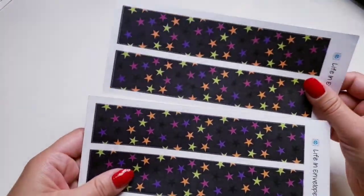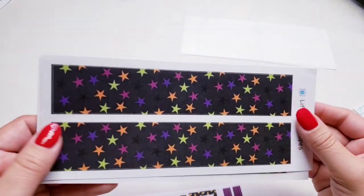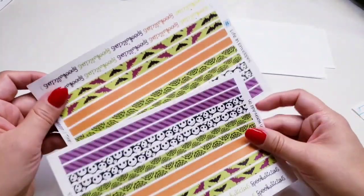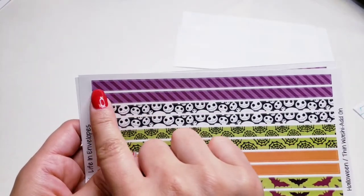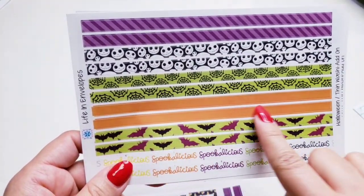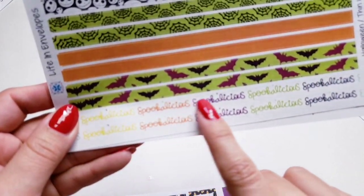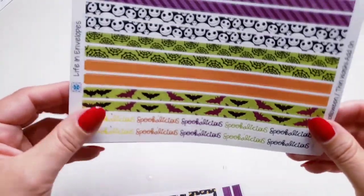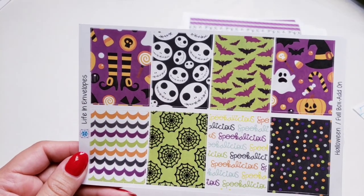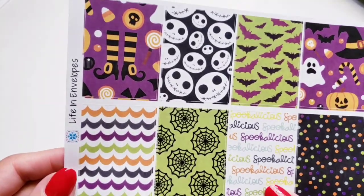I bought two of the thick washi with the stars — I love the color in these. Then I bought two of the thin washi. We have the purple stripes, then Jack the Pumpkin King, the spider webs, the orange, the bats, and then it says 'Spookalicious.' There's also a washi with full boxes: the witches, candy corn, Jack the Pumpkin King, spider webs, bats, and some confetti.